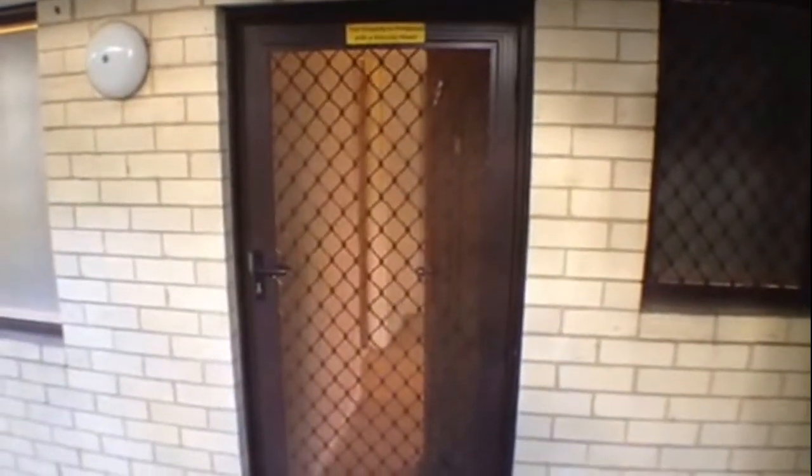Hi, my name is Wendy and I'm from M Residential. Today we're at 16/2 Brighton Road in Rivervale and I'm just going to take you on a video walkthrough of the property.